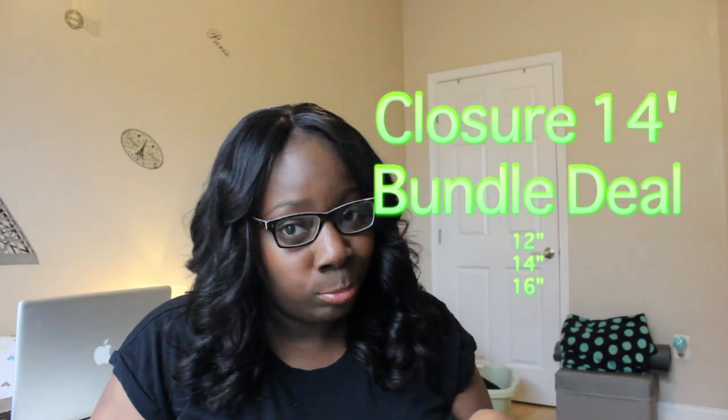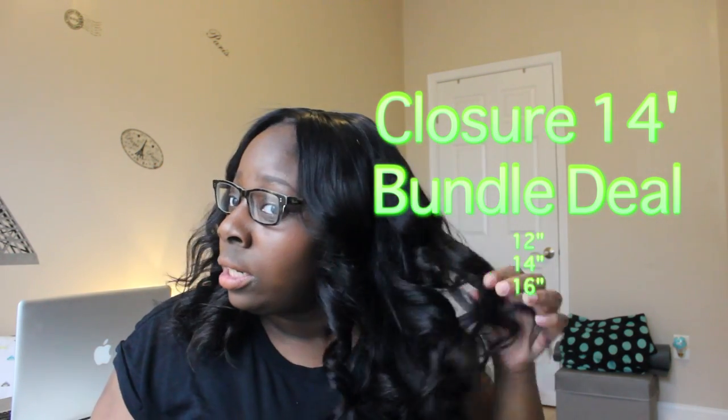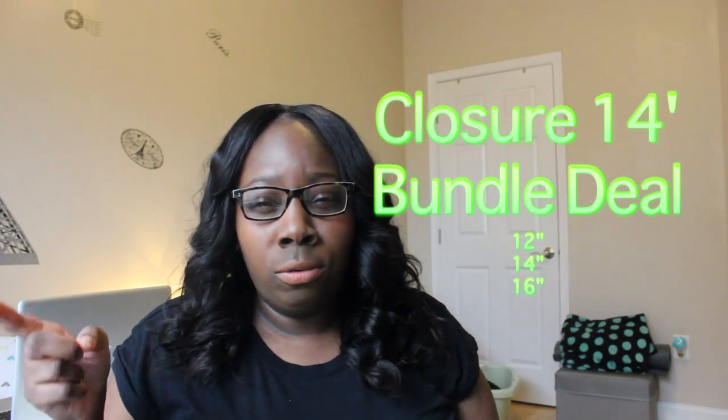I'm wearing a closure — it's a silk closure. I have a 14-inch silk closure and 12, 12, 14, and 16-inch bundles in my hair right now. I just got it installed today by the wonderful Miss Sididi. She did my hair for the first time and I'm really excited and look forward to using her again.